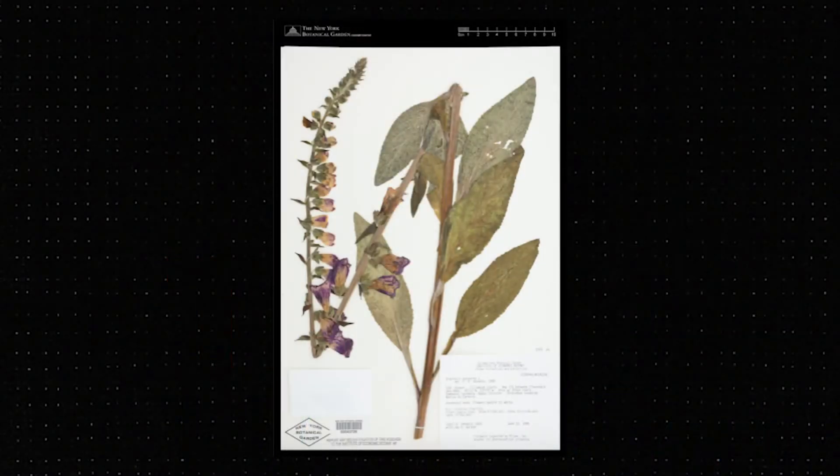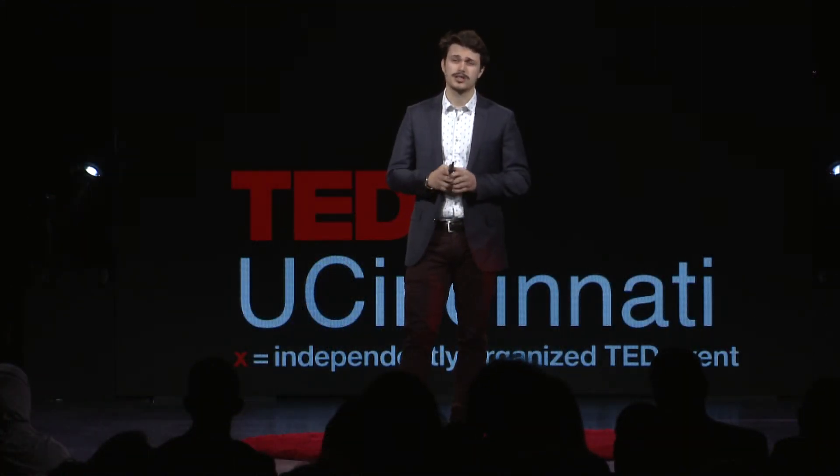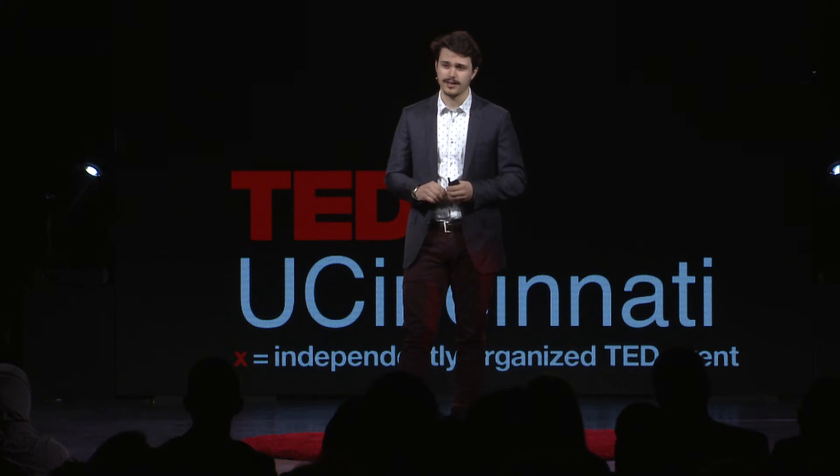An example of this is foxglove, or Digitalis purpurea. It was used in traditional English medicine for the past 700 years. And in the 1780s, an English botanist named William Withering extracted digitalis, which is used to treat dropsy — swelling from congestive heart failure — and is still used in modern medicine today.